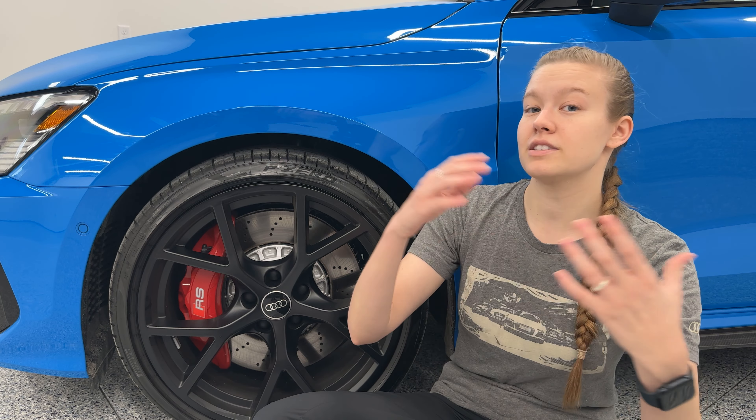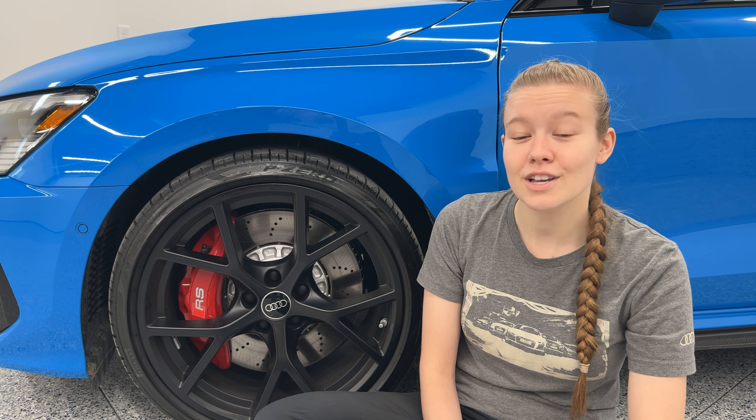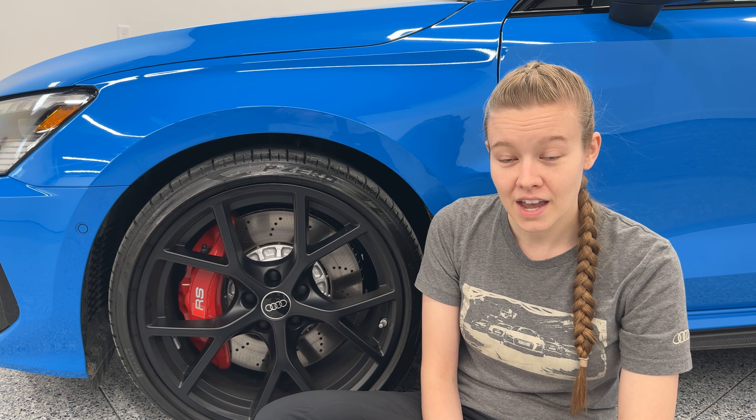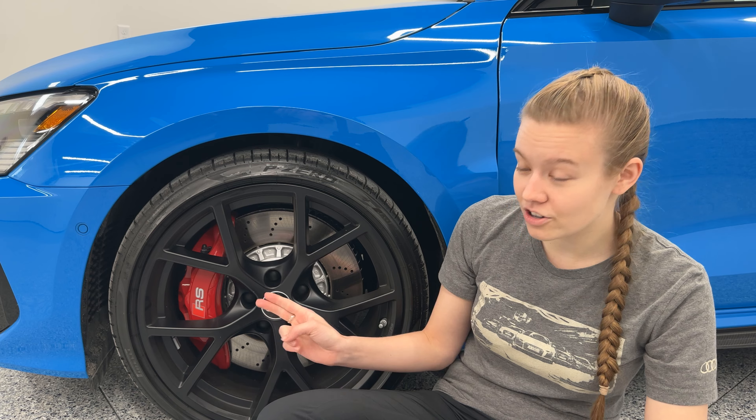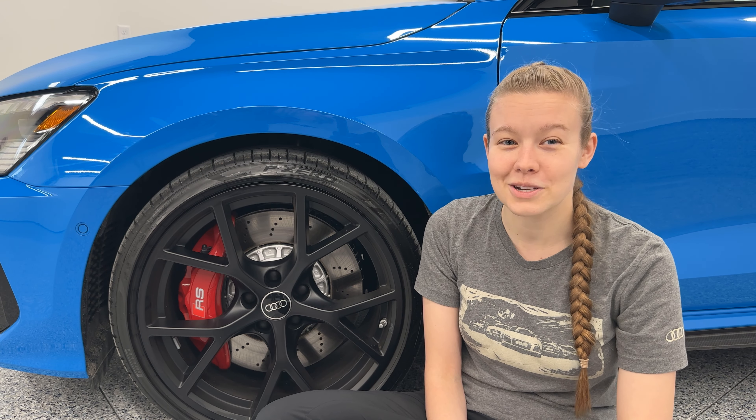Typically I like to talk about the different brake colors and carbon ceramics. However, going along with other model year 2024 vehicles, there is a current international shortage of carbon ceramic brakes, so there is not an option for carbon ceramic brakes for the 8Y for 2024. There is also only one brake color option — they used to have red brakes as an option, but that is now standard on all 8Y RS3s from 2024 up.